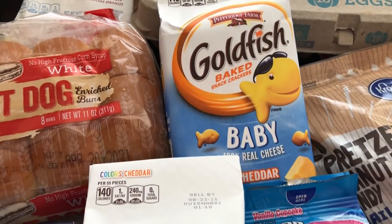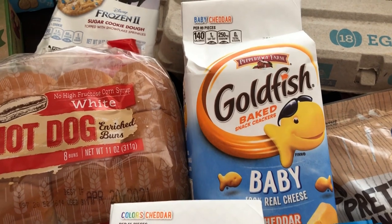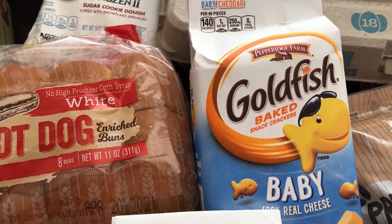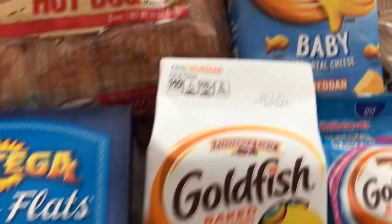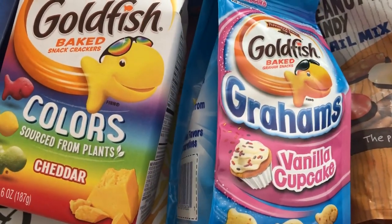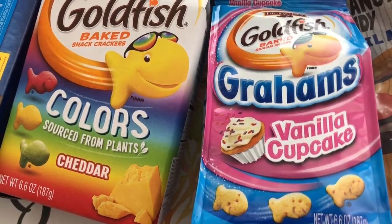They also had their goldfish on sale for $0.99 each. I discovered that Harrison likes cheese crackers, so I grabbed him one of the baby goldfish and then one with colors. And then these vanilla cupcakes — I will probably end up eating the majority of these.